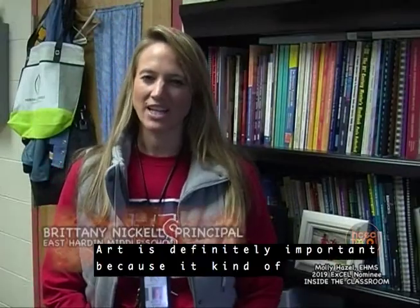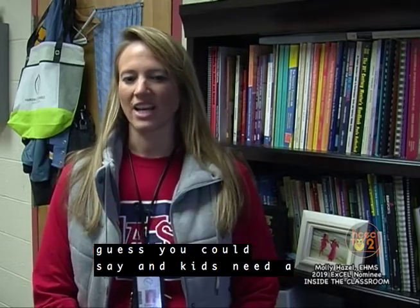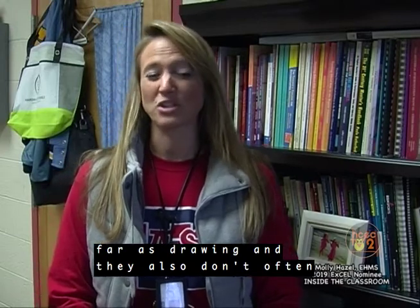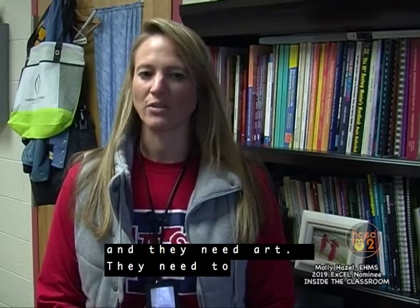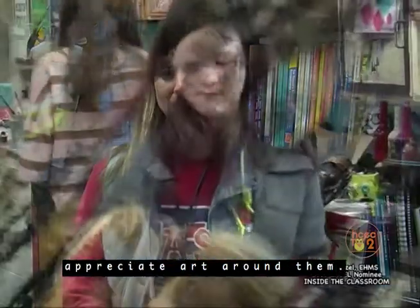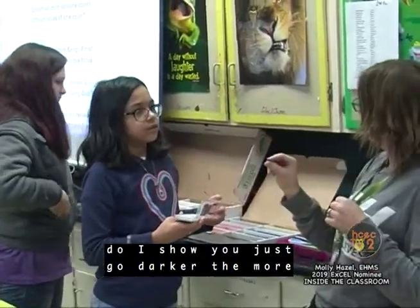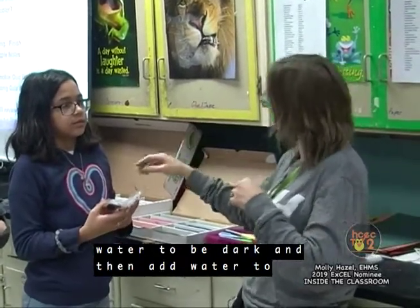Art is definitely important because it kind of takes you outside of the textbook. Kids need a chance to put their thoughts and what they're going through on paper through drawing. They also don't often have opportunities to be creative, and she allows students to be creative almost daily. There are only two shades of blue — how do I make more? You just go darker. The more water, the lighter it is. Put less water to be dark, and add water to be lighter.